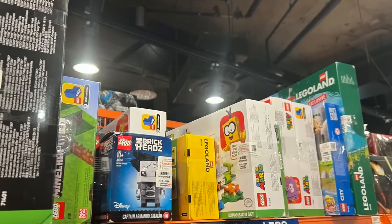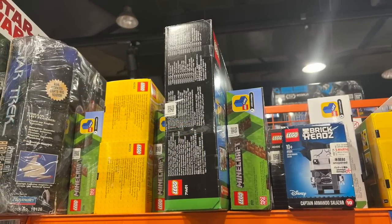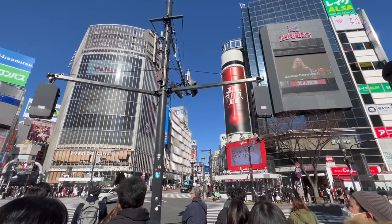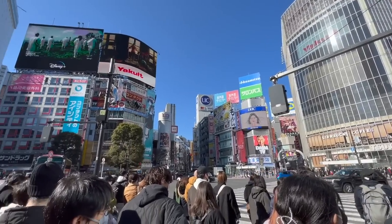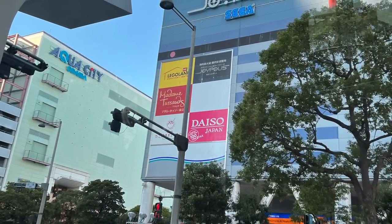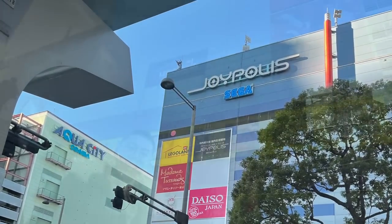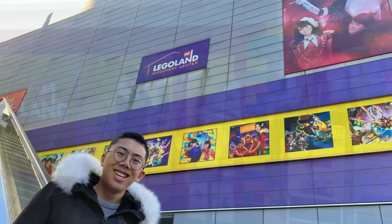You've got a Captain Salazar Brickheadz from 2017, but nothing that's that interesting here. It really was unfortunate, because I was going on Bionicle Twitter and seeing people finding all sorts of crazy old Bionicle stuff in stores — I just didn't know which stores. Unfortunately I was not able to find them. But from there, we had to move on, and we went on to the Legoland Discovery Center in Tokyo.